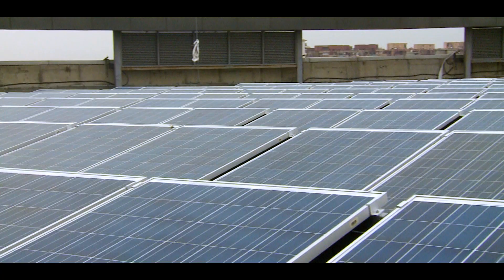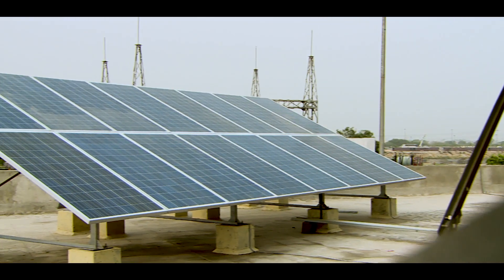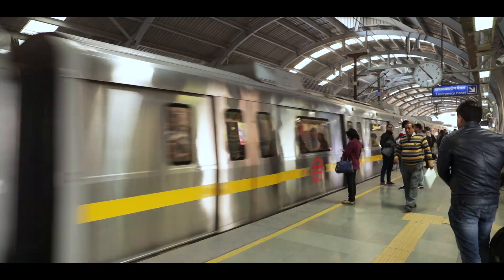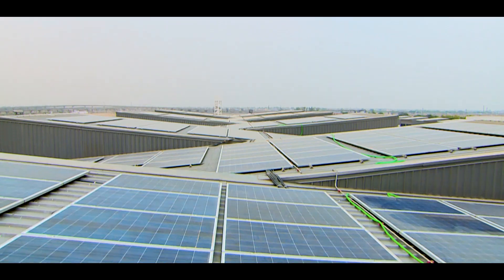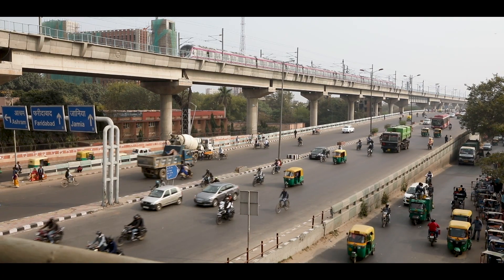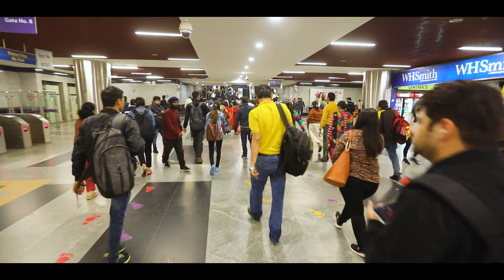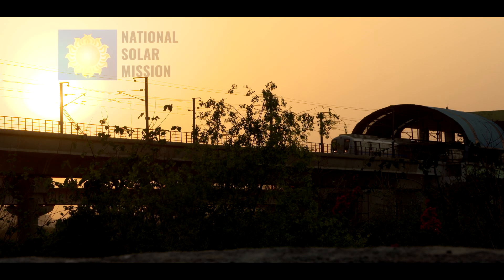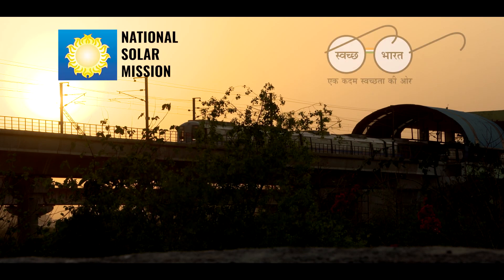This initiative has been successful in providing a clean, green, and sustainable public transport system without any capital investment by DMRC. With these initiatives, DMRC is also contributing towards key flagship programs of the Government of India — the National Solar Mission and the Swachh Bharat Mission.